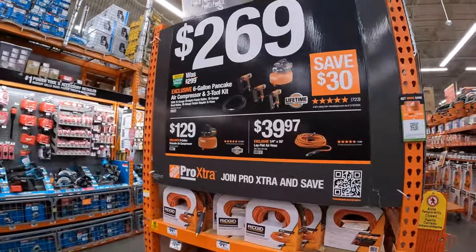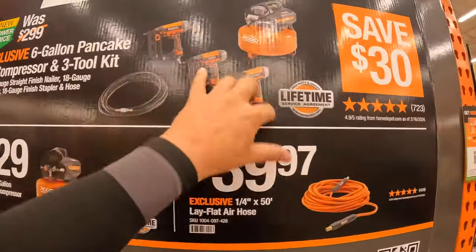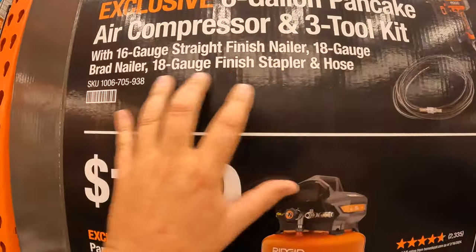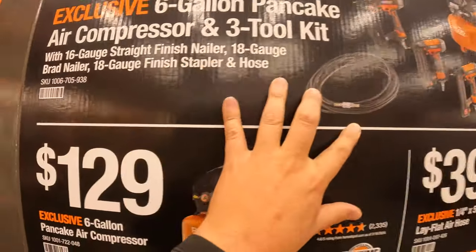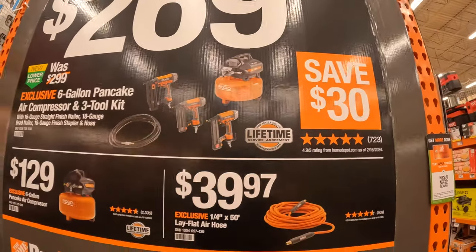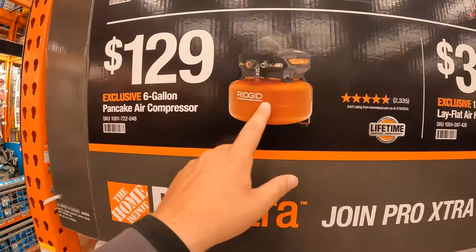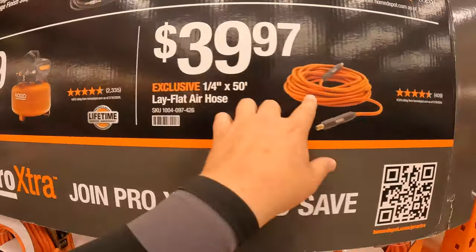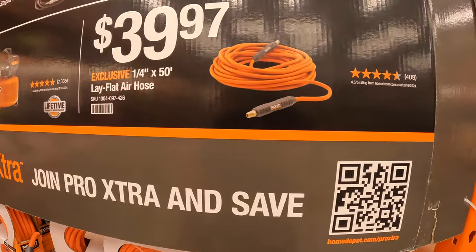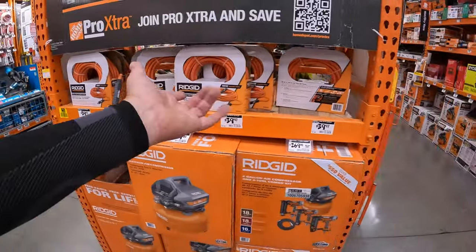Rigid has this going on: $269 for a 6-gallon pancake air compressor and 3-tool combo kit — includes a 16-gauge straight finish nailer, 18-gauge brad nailer, 18-gauge finish stapler, and a hose. Or $129 for just the 6-gallon pancake air compressor. Or $39.97 for the quarter-inch by 50-foot lay-flat air hose. Glad Rigid is having some deals.